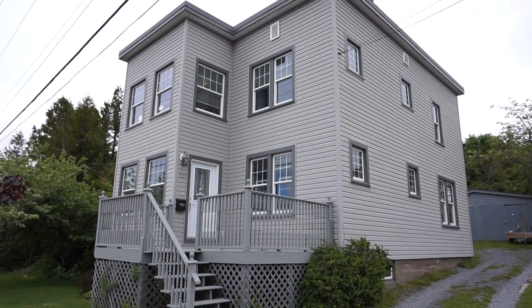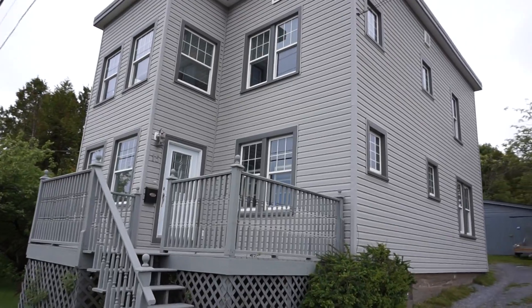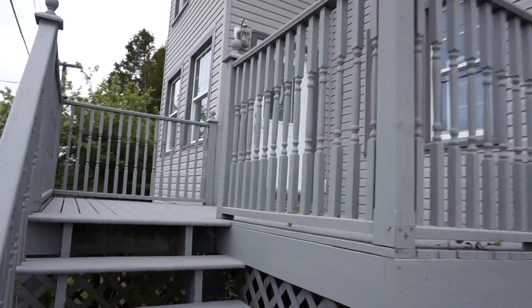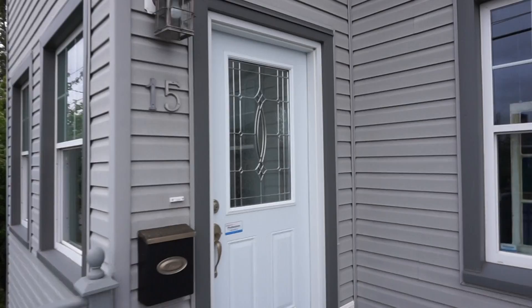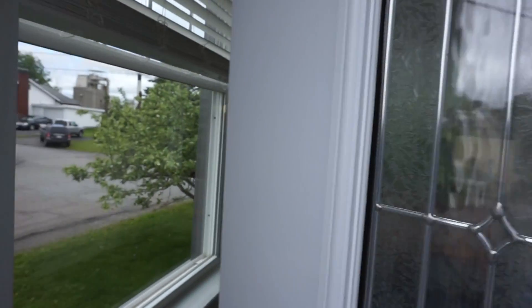Nicely updated craftsman home built by Murray and Gregory with really nice updates — new wiring, new windows, new siding — and a really fantastic floor plan. Especially if you like older homes but want more of an open floor plan that flows, this one works really nicely.